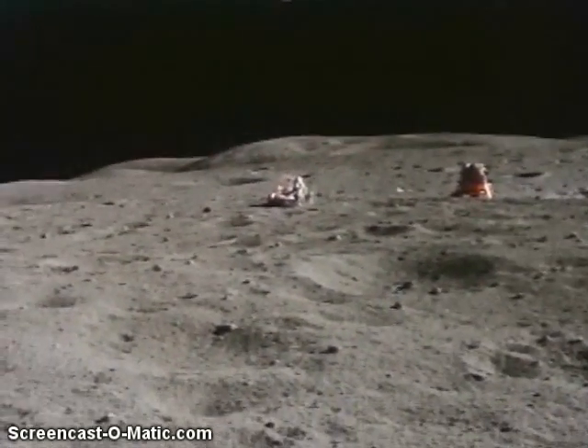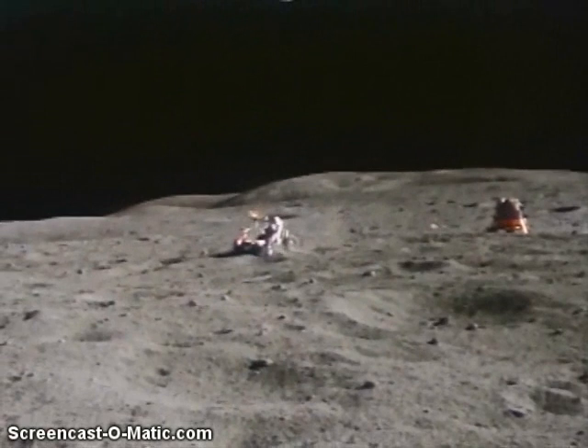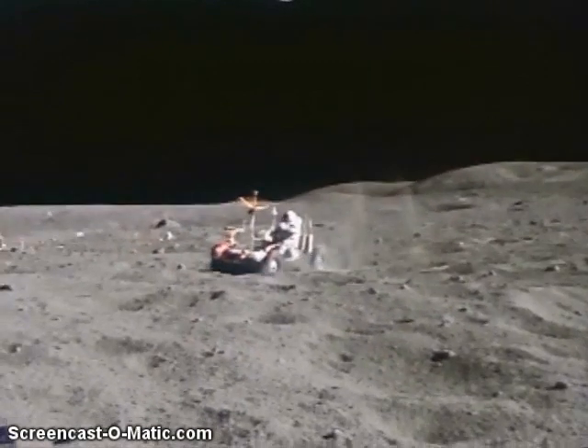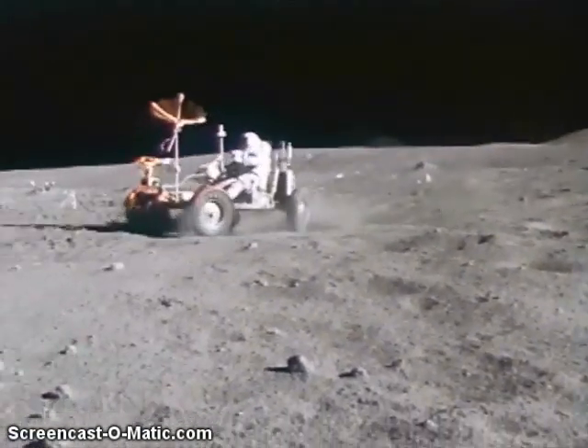I'll tell ya, Indy's never seen a driver like this. Okay, when he hits the craters and starts bouncing, it's when he gets his rooster tail.